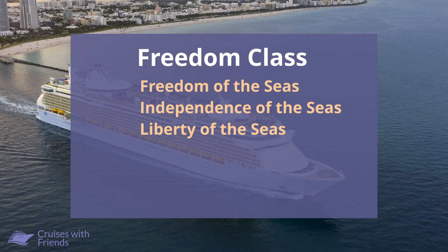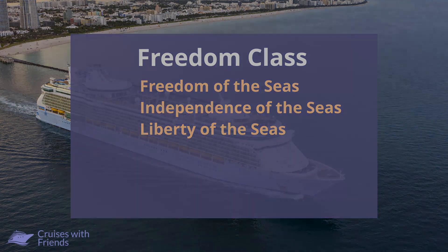When Freedom of the Seas was launched in 2006, it was the first ship to ever have a Flowrider. All of the ships in the Freedom class have Flowriders, and they are Freedom of the Seas, Independence of the Seas, and Liberty of the Seas.